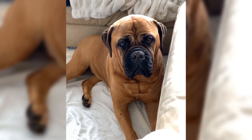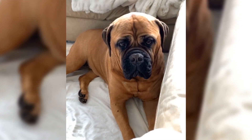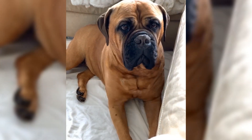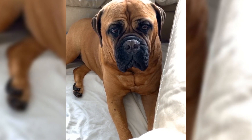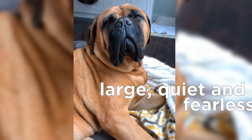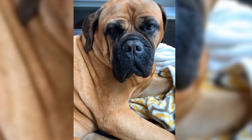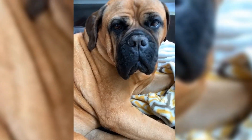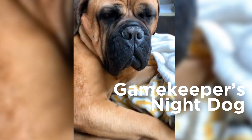But why did they need a dog of these traits? Well, in the mid-19th century, poaching was a hanging offense and English gamekeepers had a dangerous job of catching armed poachers. Eventually, they realized how to make their job much easier. They bred a large, quiet, but fearless dog that was fast enough to track down the poachers and strong enough to hold them on the ground. That's how the breed got nicknamed as a gamekeeper's night dog.